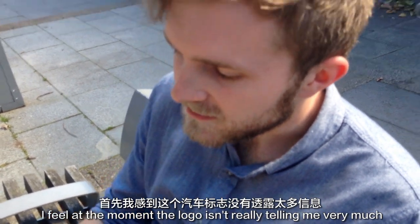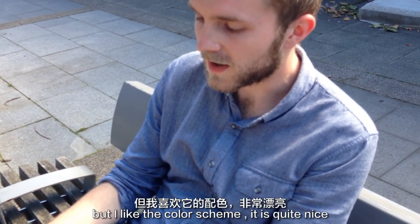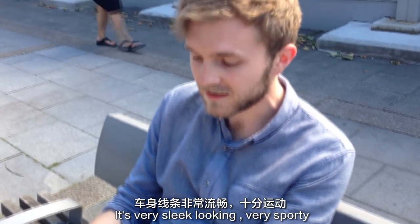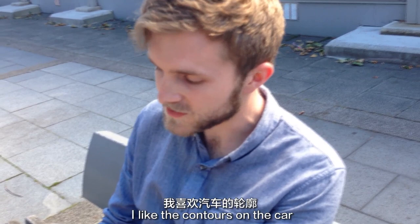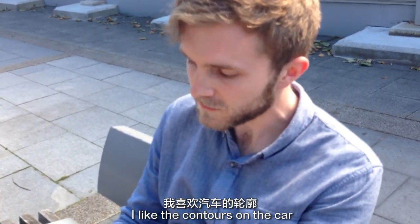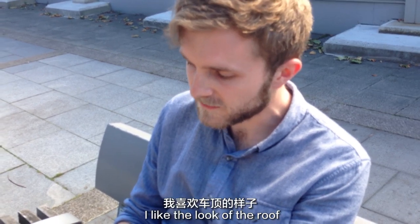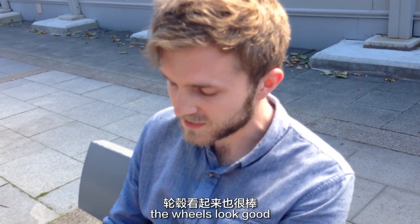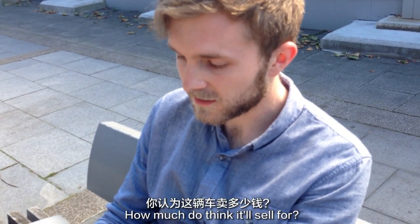I feel the logo isn't really telling me very much, it's quite minimal. But I like the color scheme, it's quite nice — very sleek looking, very sporty. I like the contours on the car. It's a nice color. I really like the look of the roof, and the wheels look good too.